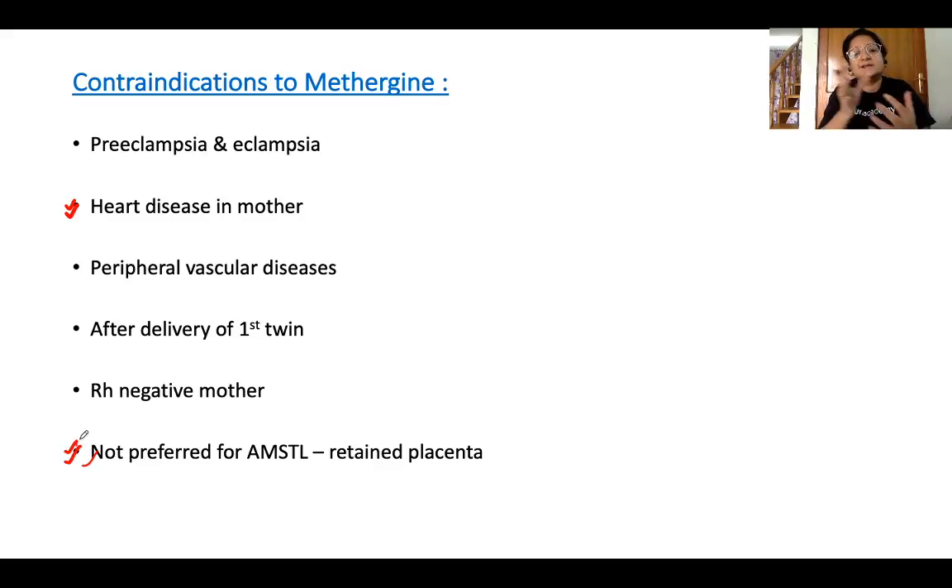Methylergometrine is also contraindicated in Rh-negative mothers, as it increases the risk of feto-maternal hemorrhage and maternal sensitization. Under these circumstances, alternative drugs should be used.